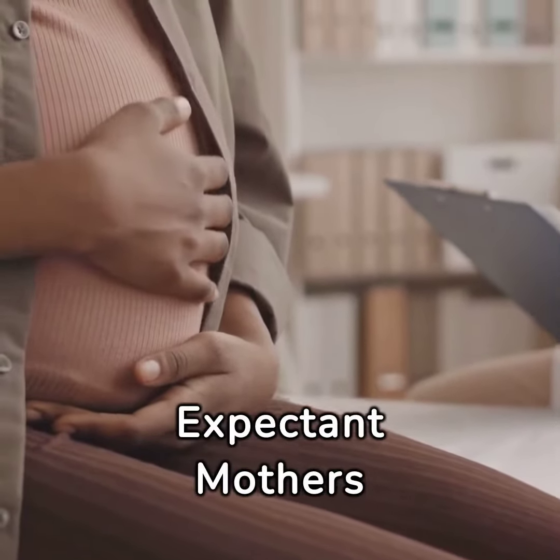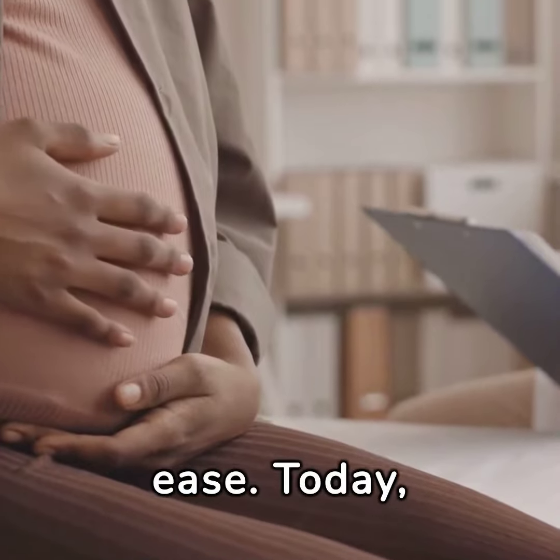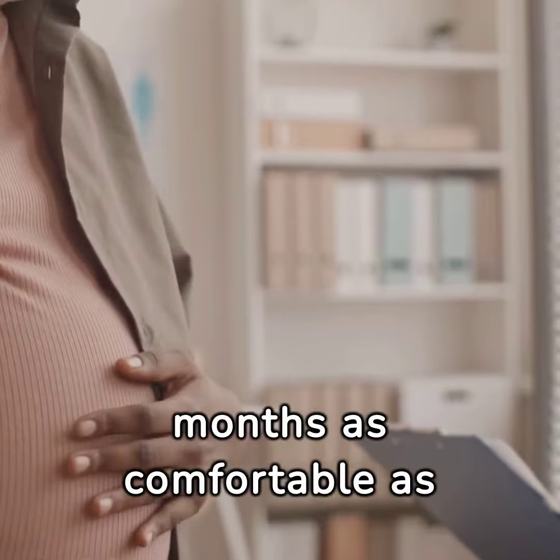Welcome to our guide on navigating pregnancy with ease. Today we're sharing some invaluable hacks that will make these nine months as comfortable as possible.